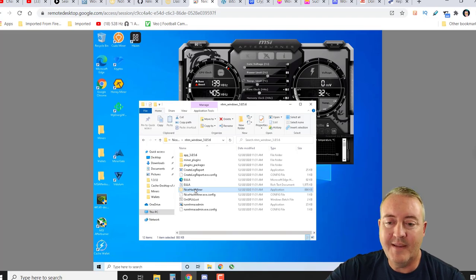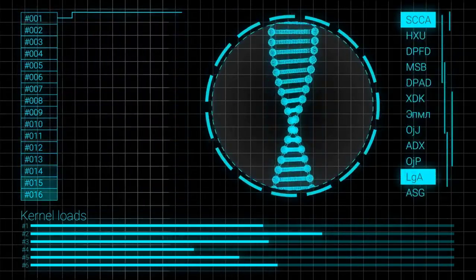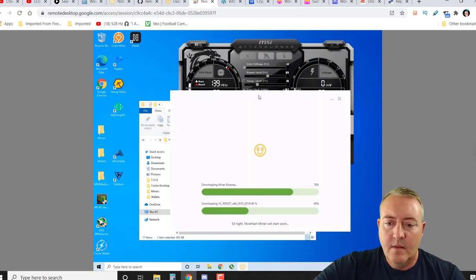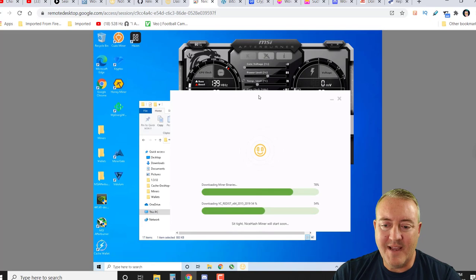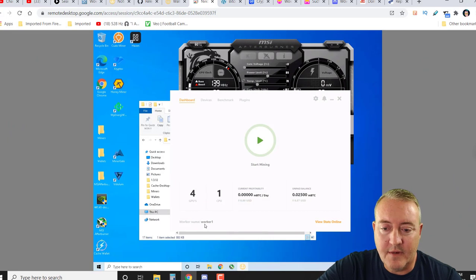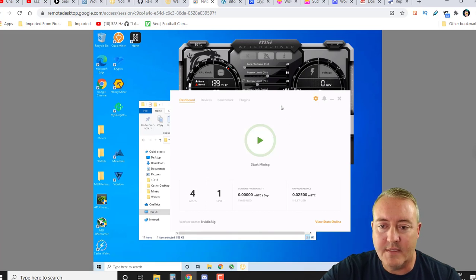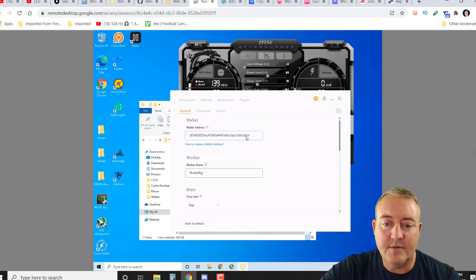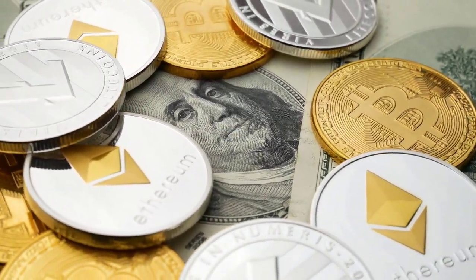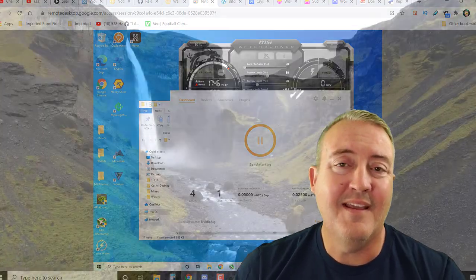Go into the folder, click on NiceHash Miner, and it should automatically pull up and begin to load the new version. You're going to click Accept, Next, and then log in. It's now downloading all the binaries. Once it's totally done we'll come back. It looks pretty much standard, nothing out of the ordinary. Put your actual worker name in there — that's what I normally do — and make sure your wallet address is still in settings, otherwise you'll be mining to NiceHash for free.